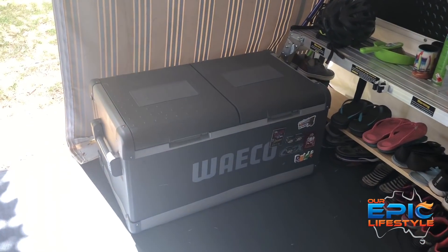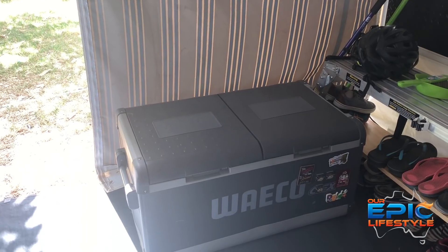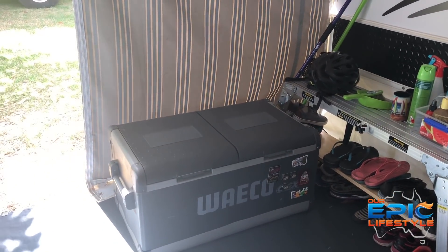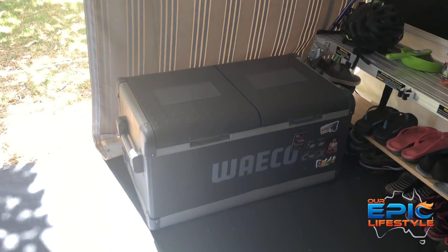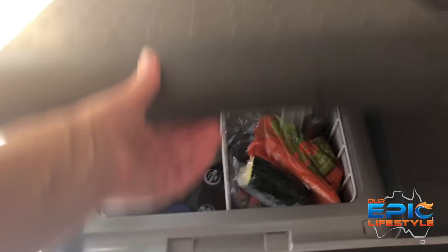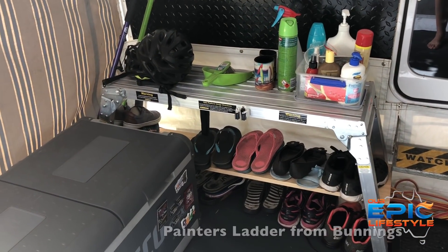Okay, so this is our Waeco double fridge. The right-hand side can also be used as a freezer if we like. That does sit in the truck when we travel, but when we're parked up it comes out because we love food.